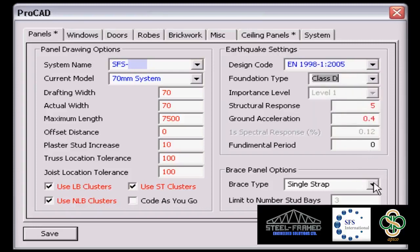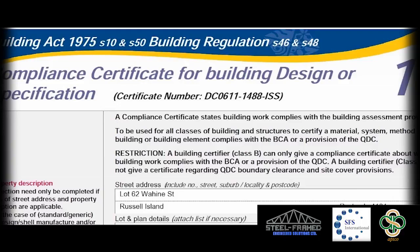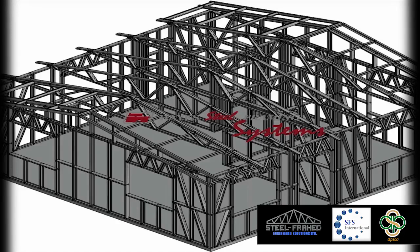SFMS can also provide worldwide engineering and accreditation design services, or EADS. EADS will check your designs and issue a certificate of structural adequacy. EADS can also provide a cost-effective total design and detailing solution, tailor-made to your manufacturing process as an optional service.